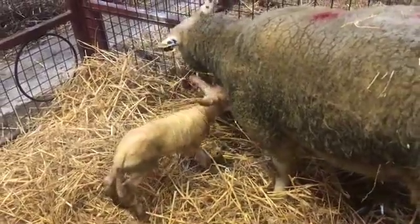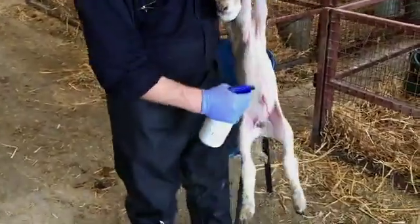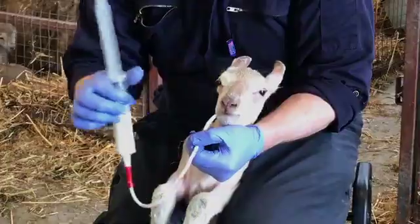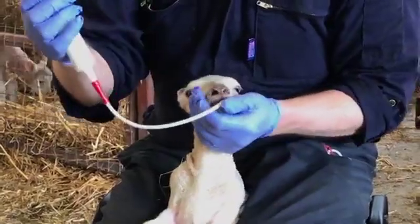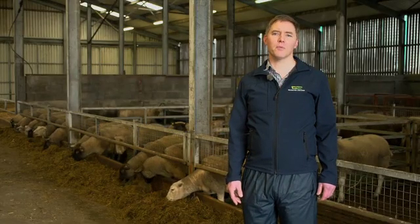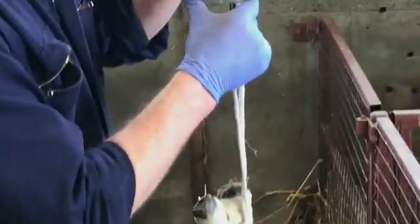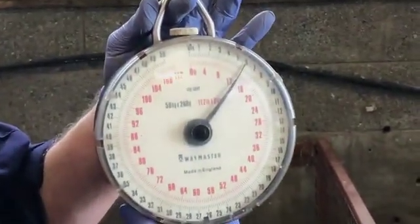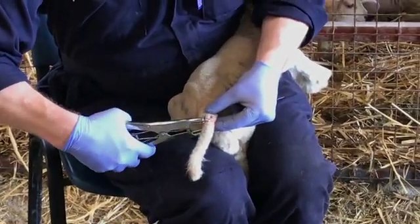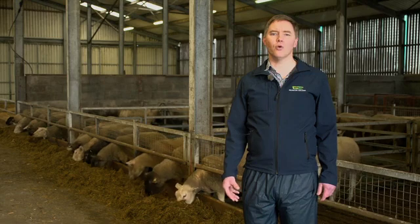Immediately post-lambing, the priority is to get the lamb breathing, dry, and standing, as well as applying iodine to its navel to protect it from infection. The next step is to make sure the ewe has milk and that the lamb gets colostrum as soon as it can stand to suckle from the udder. Colostrum will supply energy and antibodies as well as acting as a laxative. Once the ewe and lamb have bonded, tasks like recording parentage, gender, birth weight, and lambing difficulty, as well as tail docking, castrating, and tagging the lamb, can be taken care of. Then get the ewes and lambs to grass as soon as weather and grass availability allows.